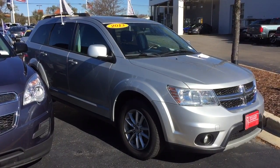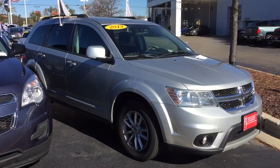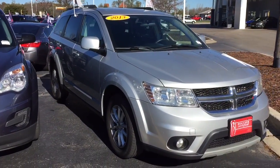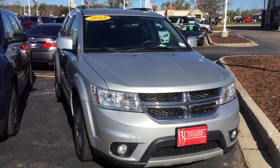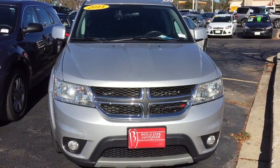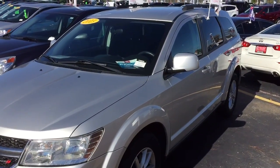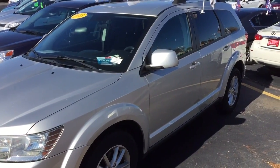Here's a short video of this nice 2013 Dodge Journey SXT here at Gordie Boucher Ford Lincoln West Bend. Local trade-in, clean Carfax history report, fully inspected by our factory certified techs. It does include a Boucher 12 month, 12,000 mile limited warranty.